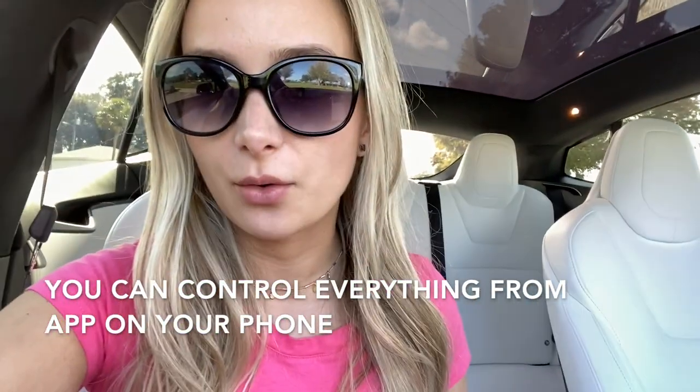Oh my god, look at that — there's no driver in the car. My husband is now going to press a button and try to make the car go to him while I'm in it, but I'm not in the driver's seat. I'm a little bit scared, but we'll see.